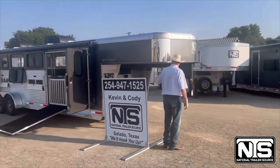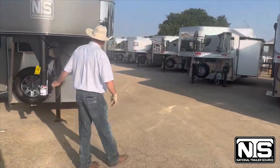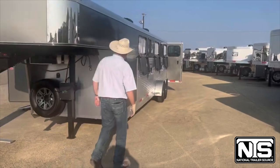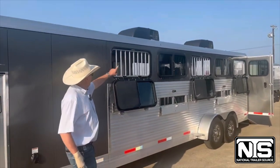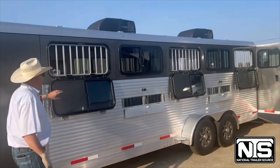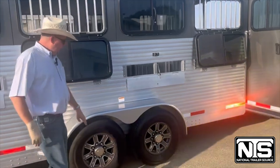This trailer has a hydraulic jack, spare tire, quick disconnect, and electrical outlet. It's got two AC units inside. You have drops with bars, vented, aluminum wheels.